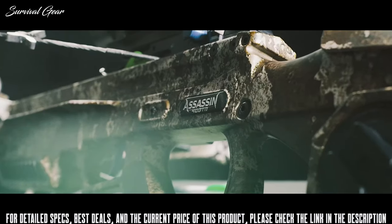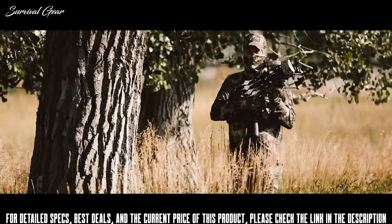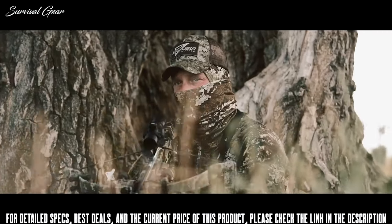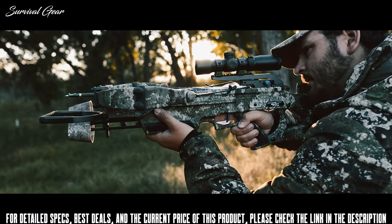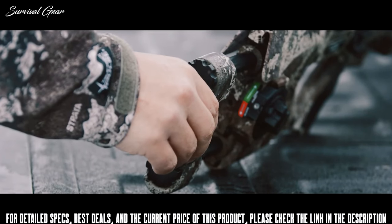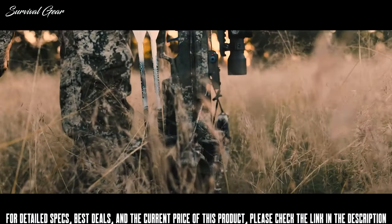Introducing the Assassin 400 TD, the pinnacle of crossbow perfection. Incorporating our best existing technology with new innovation to create a fast, compact, reliable, and easy-to-use high-performance crossbow with no equal. Equipped with SDS silencing system and air brakes, adjustable true fit stock and integrated charger cranking system — the industry's only dead quiet integral cranking.